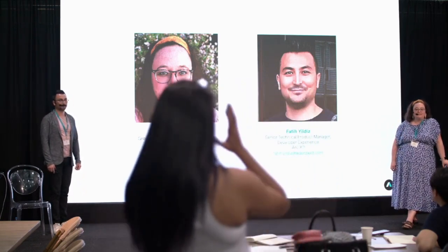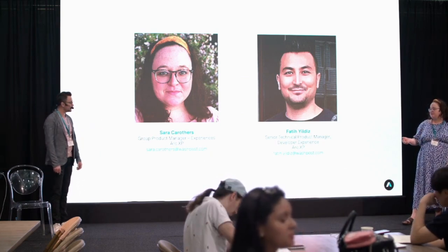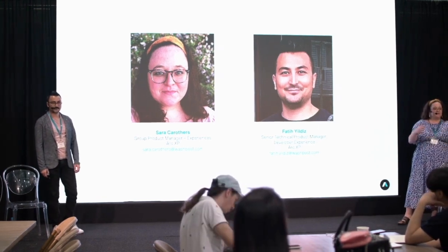Hi, I'm Sarah Carruthers. I lead the product team focusing on experiences, which includes Page Builder, Page Builder Engine, themes, our web CDN and web gateway, and our mobile SDKs — everything really related to the reader experience side.